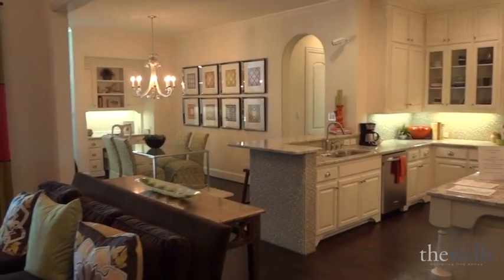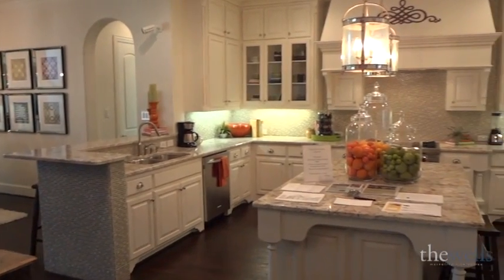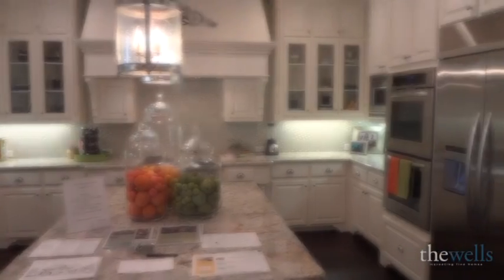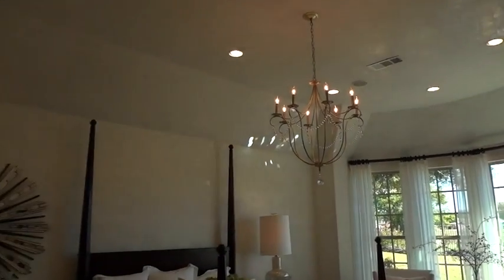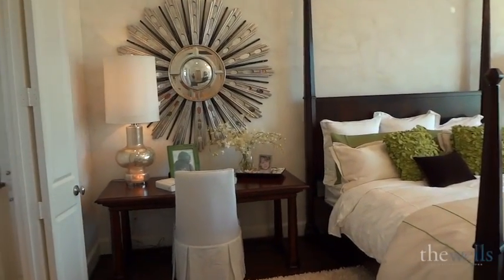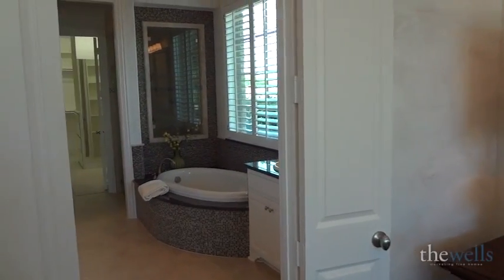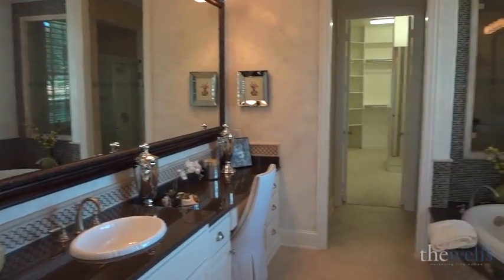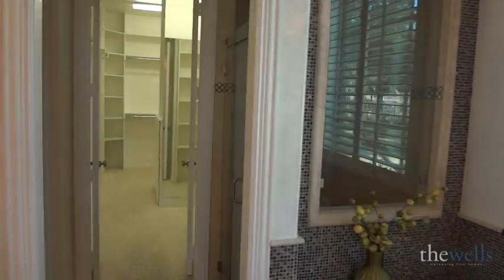Whether you're a master chef or you just like to entertain and have parties, this kitchen is sure to please. An owner's retreat is meant to be your private sanctuary — a place where you can go and recharge for the coming day and leave the stress of the day behind. And you can truly do that in this spa-like bathroom, from the jetted tub that's surrounded by tile to the walk-in shower that has a beautiful glass window to make it light and bright.